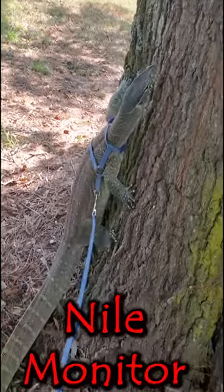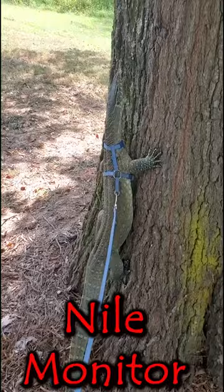This awesome animal right here is what's known as a Nile monitor. It's the fourth largest monitor lizard in the world, reaching lengths of up to six feet.